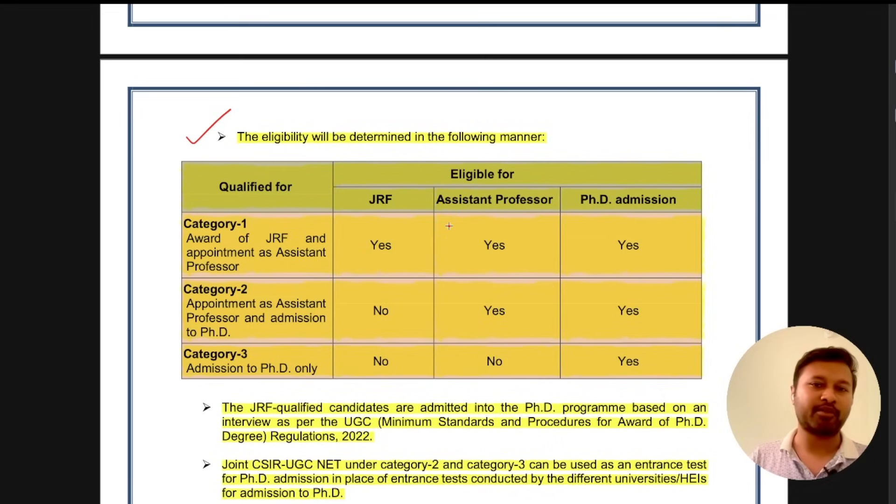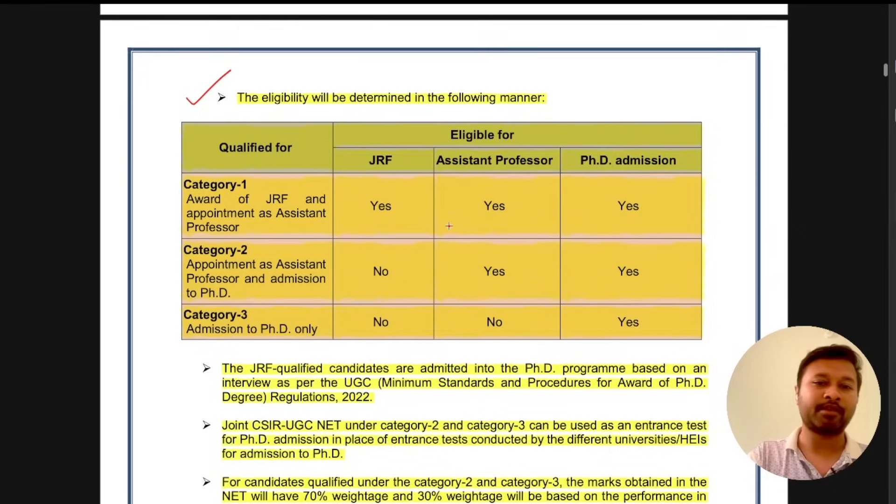The next major change is how the result will be declared. The result will now be divided into three categories: Category 1, Category 2, and Category 3. Category 1 is the award for JRF and appointment for assistant professor. Those who fall under Category 1 will get JRF, will be eligible for assistant professorship in the future, and will also be eligible for PhD admission. This is in line with the major UGC regulation change that if you want to do a PhD from any university in India, you should now have a NET qualification.